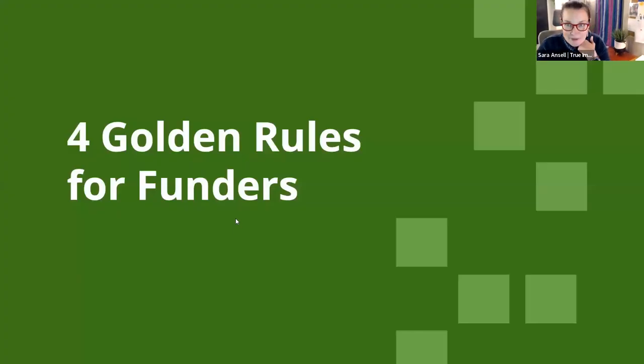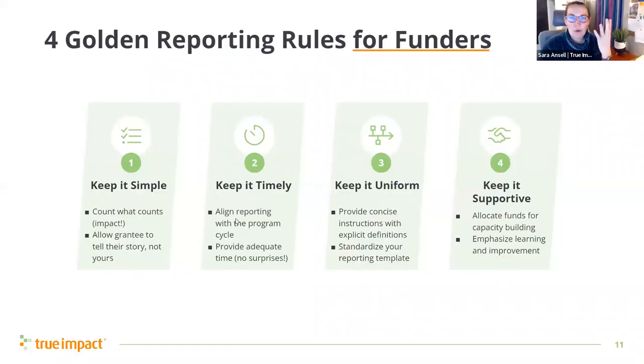There are four golden rules I'd love you all to remember: keep it simple, keep it timely, keep it uniform, keep it supportive. Let's dig into each one of these.